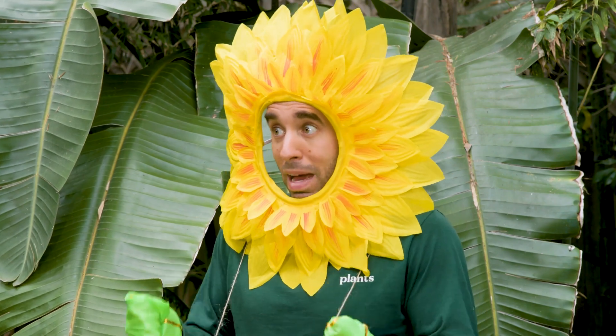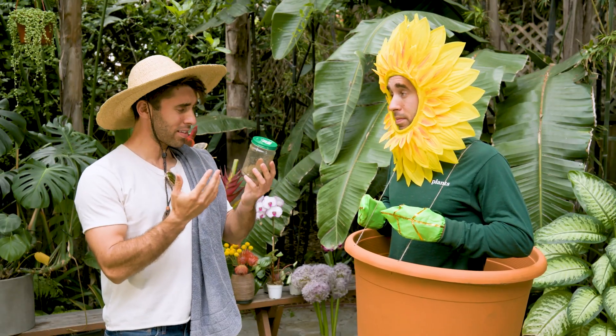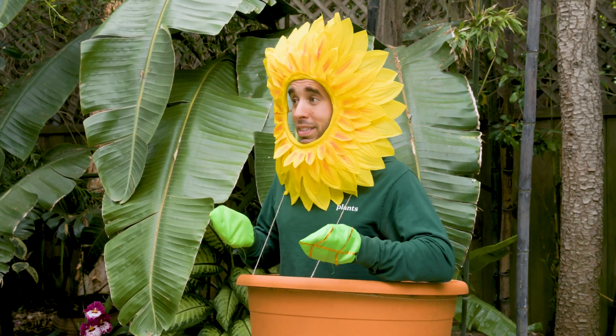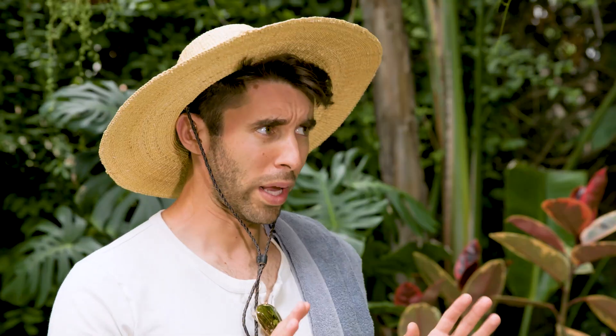Going into the sand might actually be bad for me. Bad for you? How could sand hurt a plant? Don't you live in the ground? Well, you see Farmer Nick, different plants need different types of soil in order to grow healthy and strong. Sand might not be the best soil for me.